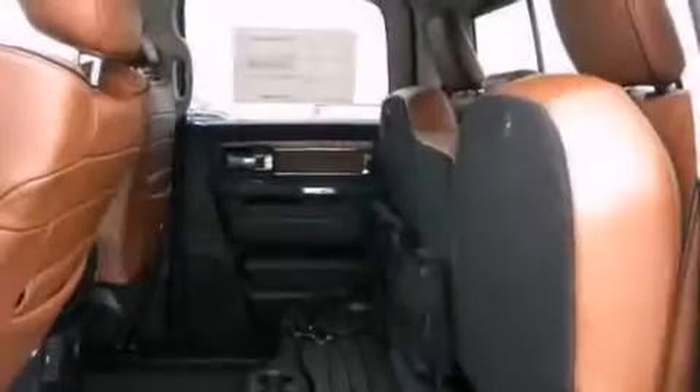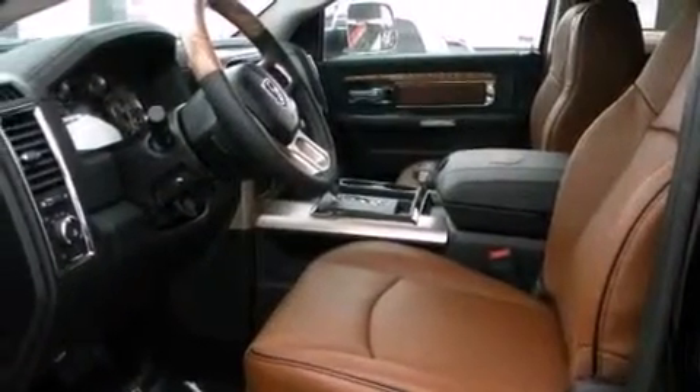Rear seat child-proof door locks, air conditioning, and heated seats that can warm you up in seconds, keeping you and your passengers comfortable the whole trip.